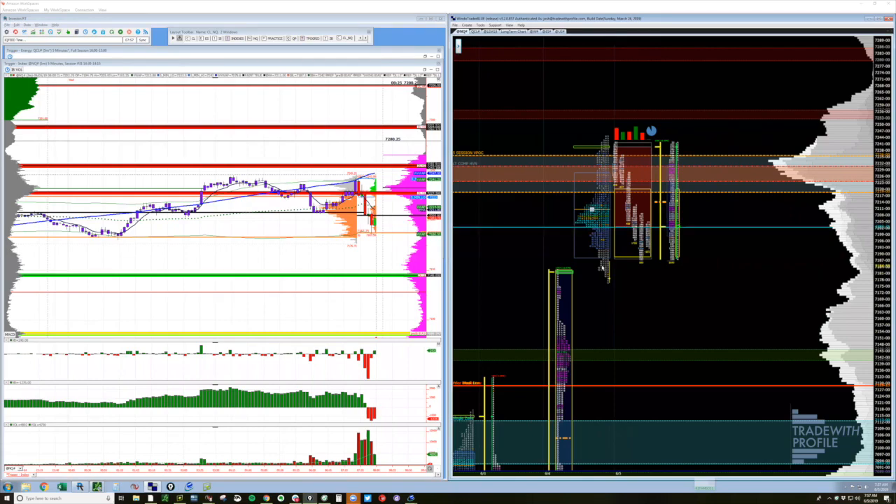Getting to a place where you can stay in the trade starts with identifying the opportunity — the thesis for why the auction is going to go test something. A great place to look for that is structure.